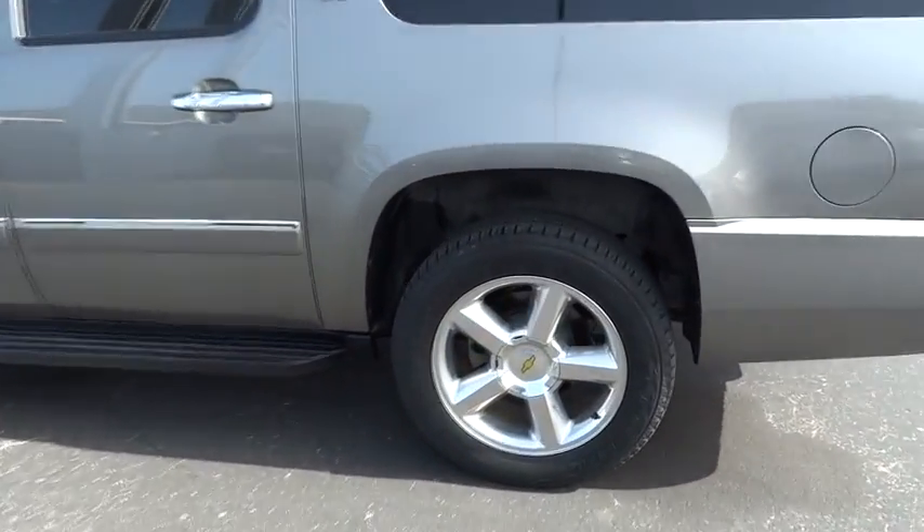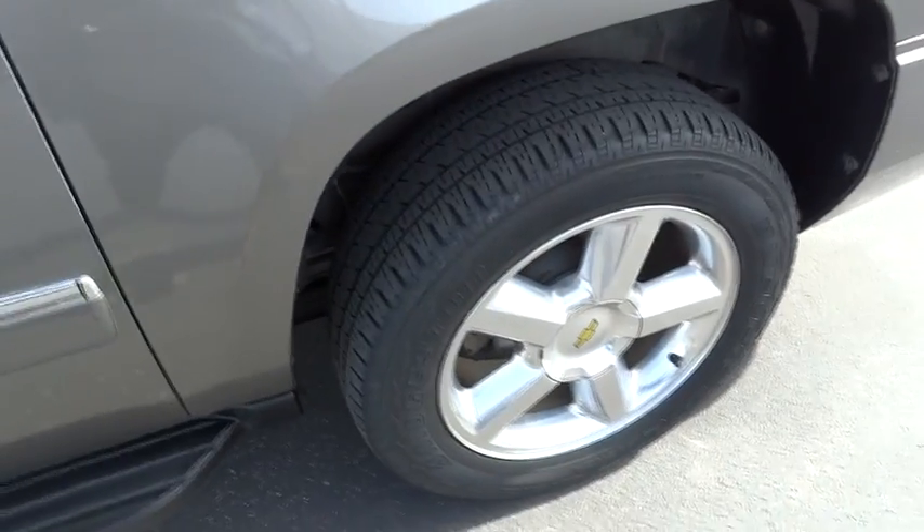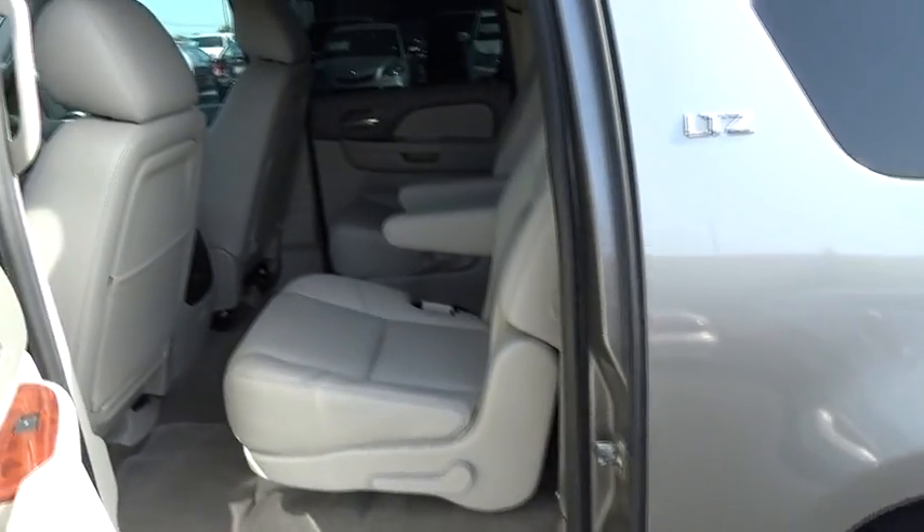Aluminum wheels, floor mats, hard disk drive media storage, and four-wheel disk brakes. Come see the car for yourself.